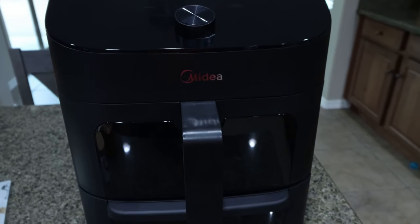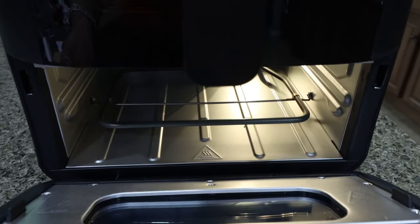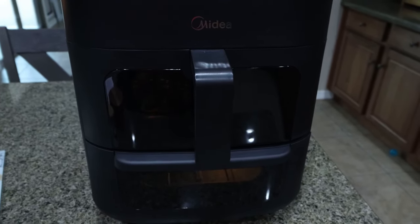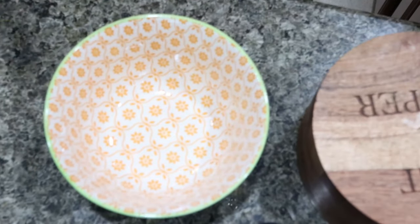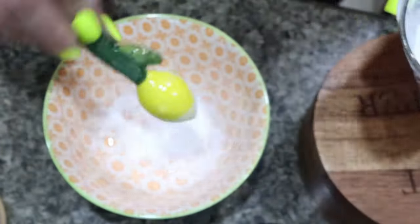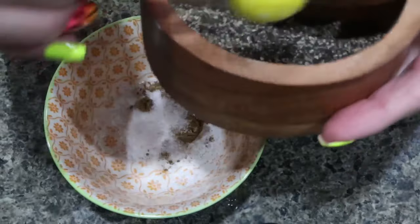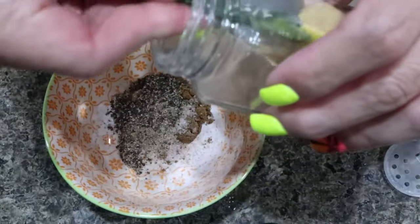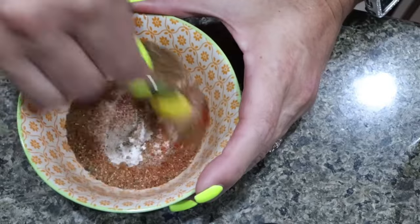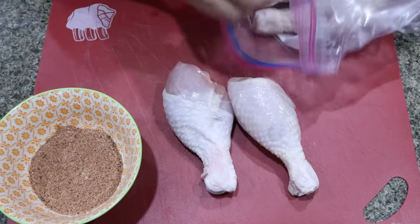To make my air fried chicken drumsticks and asparagus, I'm using my Medea air fryer grill combo. The bottom is an oven so you can grill your veggies, potatoes, whatever your preference — you have both an air fryer and an oven in one. The first thing we're going to do is mix together all of the seasoning for the chicken drumsticks: half a teaspoon of baking powder, half a teaspoon of cumin, half a teaspoon each of salt and pepper, half a teaspoon of garlic powder, and a full teaspoon of paprika. Mix all those spices together, then place the chicken drumsticks on a cutting board and pat them dry.